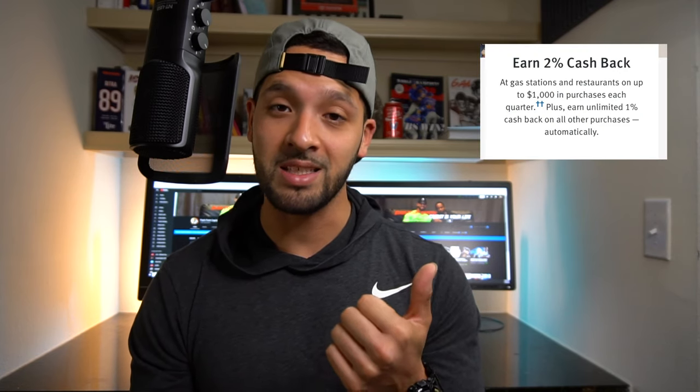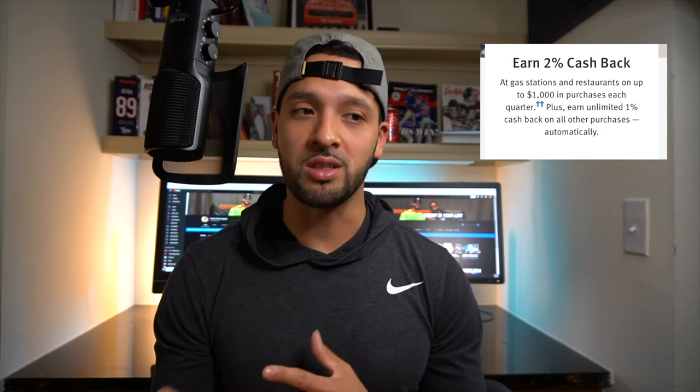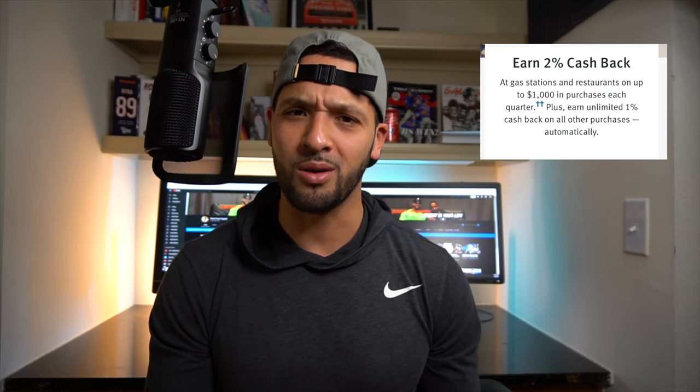I like this card because it allows you to earn cash back — 2% up to $1,000 on certain categories, which are gas stations and restaurants. Those are actually pretty good categories to start off with, especially for a secured card, because almost everyone needs to put gas in their car and everyone needs to eat. So those are two solid categories you don't have to go out of your way to spend on. You use the card for gas, you use it for restaurants, you get 2% back, and then 1% on all other purchases. If you have a secured credit card, you're typically not getting rewards, so this is a great way to start earning rewards while building your credit responsibly.